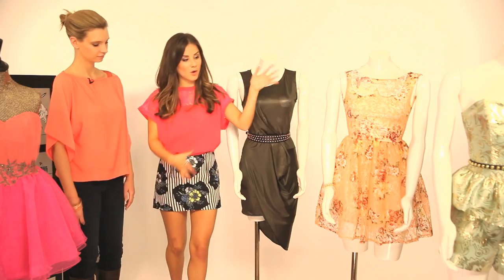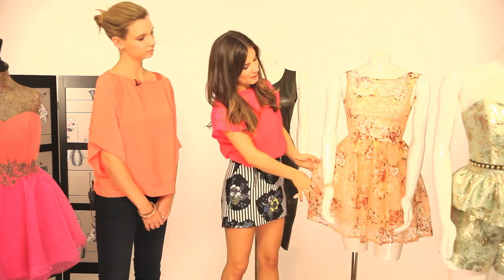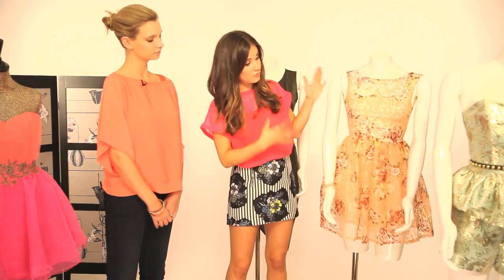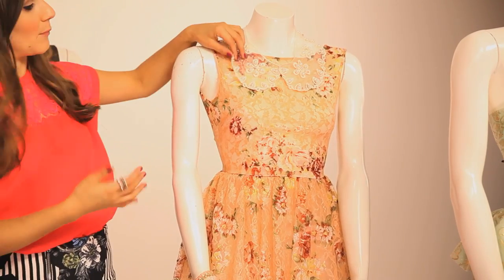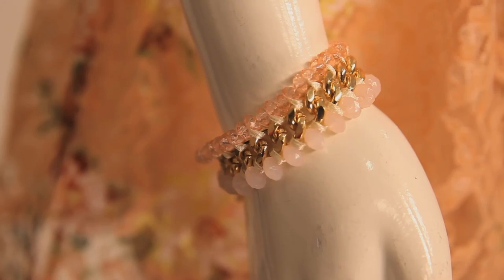Next we have a more classic prom dress shape, but with more of a vintage look. If you're into your sort of 50s style — lace, soft pastel colors — this is a really pretty way of doing prom. It's from Miss Selfridge. I've added a little lace collar which is a separate piece from Dorothy Perkins, and so is this little bracelet. I just think that's really pretty.